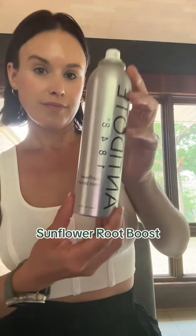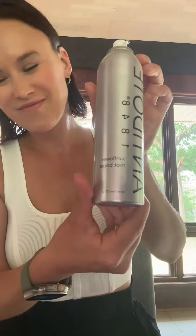Who doesn't love volume in their hair? The Sunflower Root Boost is awesome to put into damp hair and blow dry in. That will leave your hair with weightless texture.